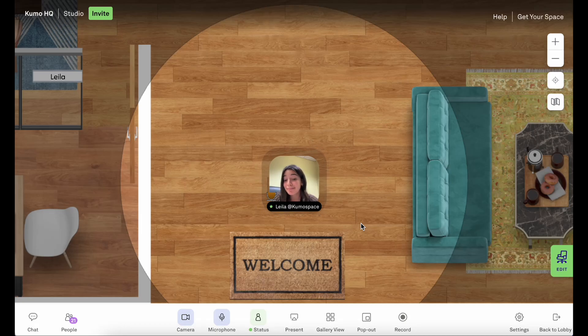Hello and welcome to Kumospace. My name is Leila, and here at Kumospace we are a remote team working fully out of a virtual office. I'd love to show you around.